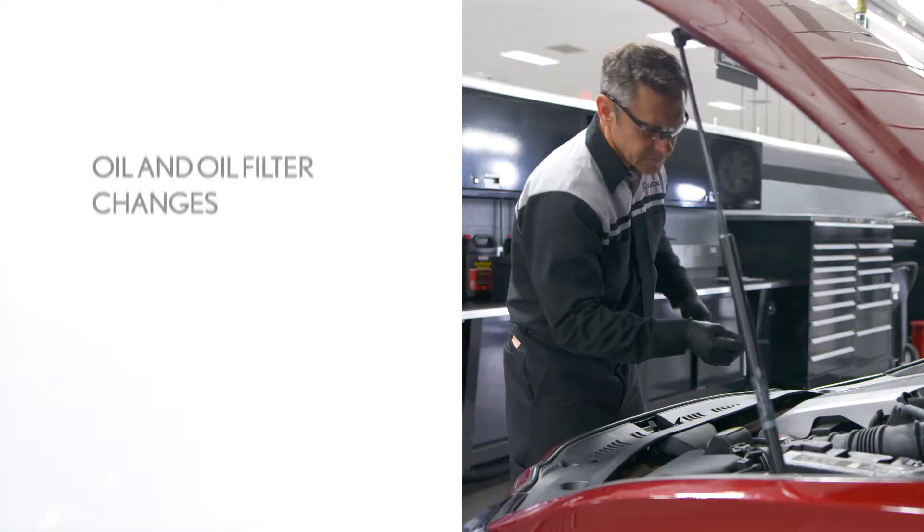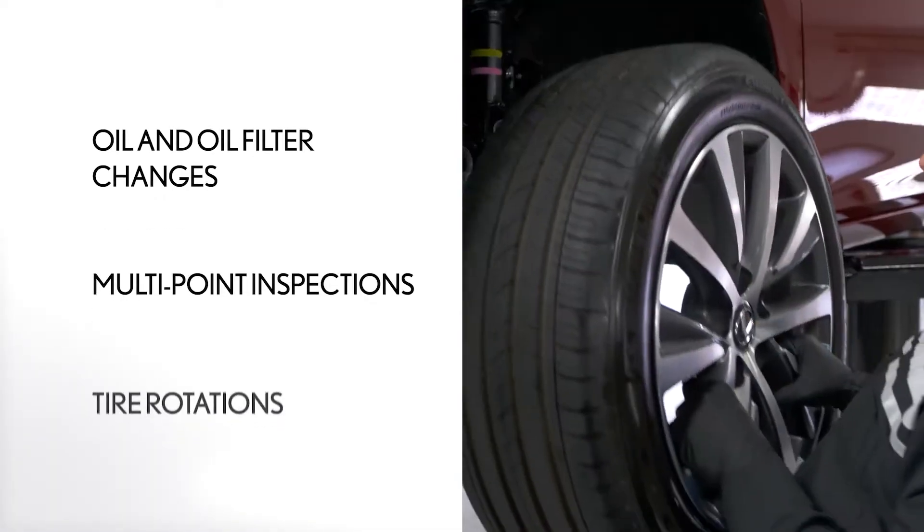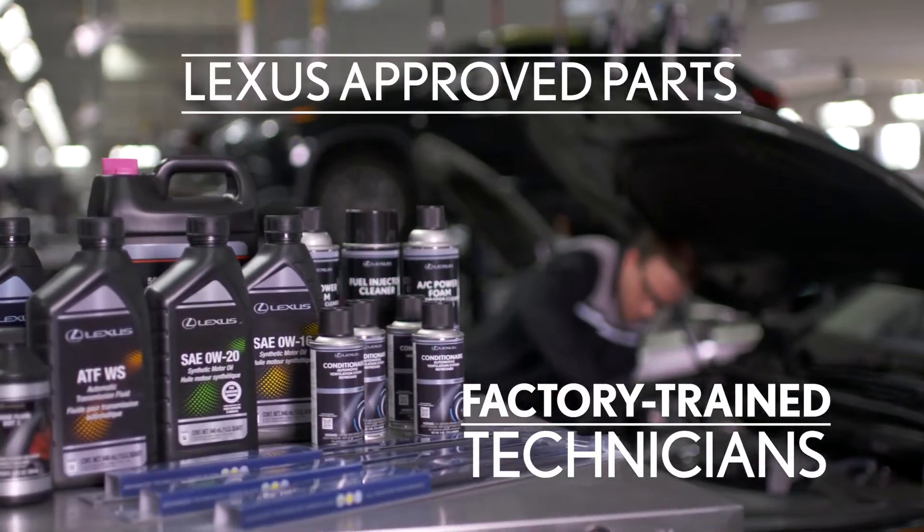All of our prepaid maintenance plans include oil and oil filter changes, multipoint inspections, and tire rotations, all performed by factory trained technicians using Lexus approved parts.